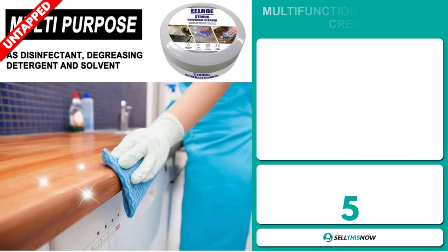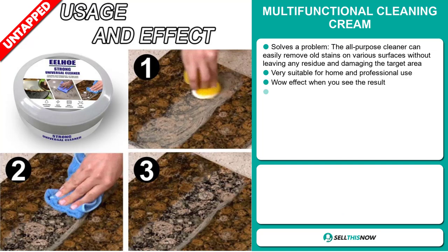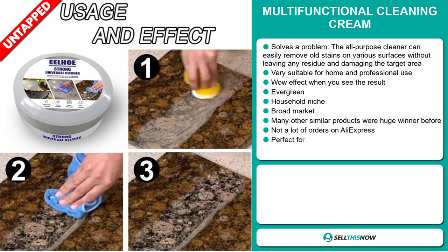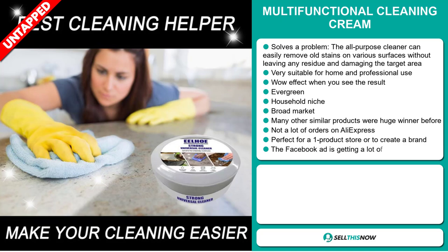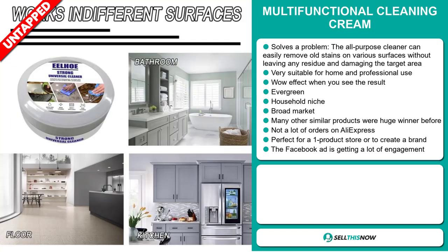Our next product is the multifunctional cleaning cream. This is a problem solver — the all-purpose cleaner can easily remove old stains on various surfaces without leaving any residue or damaging the target area. It's very suitable for home and professional use, and it definitely has that wow effect when you see the results. It's an evergreen product you can sell all year round, and it falls under the household niche market. We think it has a broad market base and a lot of untapped potential, as there haven't been many orders on AliExpress yet. It's perfect for a one-product store or to create a brand around.